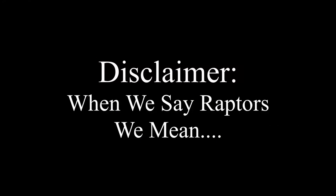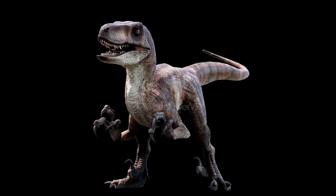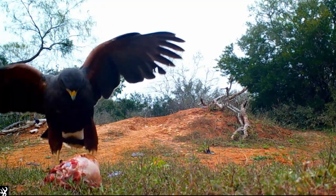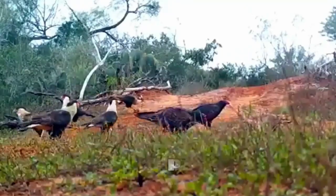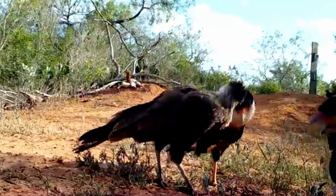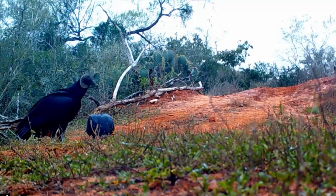We're here to see some raptors. Disclaimer: when we say raptors, we mean birds of prey — not the other kind. Camille baits the raptors using goat skulls and other types of roadkill she finds. She calls this a meat party. We came here to see caracaras, Harris' hawks, and maybe a black vulture if we're lucky.